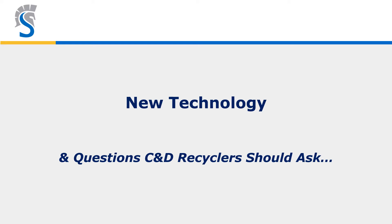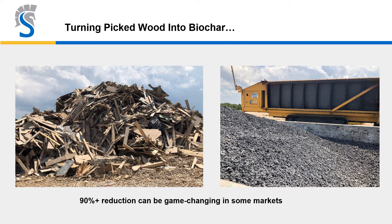Now we're going to look at newer technologies and questions that C&D recyclers are asking today. What's a carbonizer and what's biochar? C&D wood picked from recycling lines, instead of being fed into a high-speed grinder to turn into mulch or fuel, is fed into a carbonizing machine which turns it into biochar — a valuable end-use product — and most importantly reduces volume by over 90%, taking out some of the uncertainties of outbound wood markets.